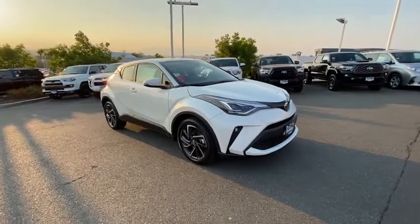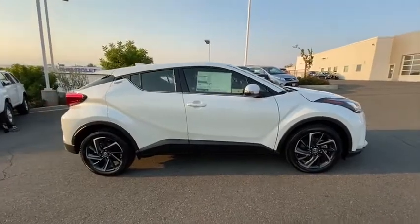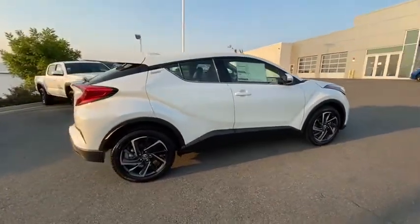Take a ride in the 2020 Toyota C-HR. The Toyota C-HR's fresh design makes it stand out in the crowd, and the interior oozes with style.